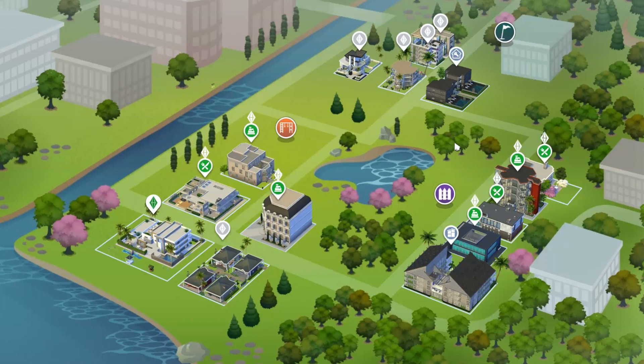Did I enjoy this challenge? Not so much. I hate buying stuff just to buy. I did enjoy going into the gallery and finding different buildings that I liked — there's a treasure trove of great stuff on the gallery.